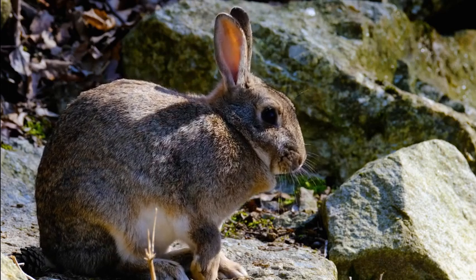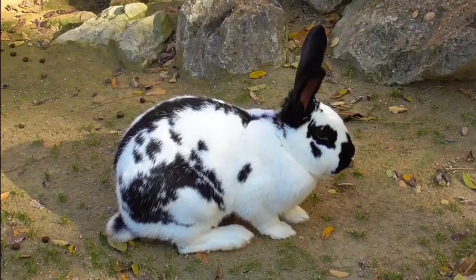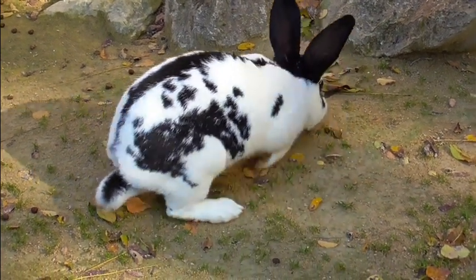Rabbits may look cute and fluffy, but inside their bodies lies a fascinating and efficient digestive system. Have you ever wondered how these small herbivores extract nutrients from their plant-based diet? The answer lies in a process called hindgut fermentation.